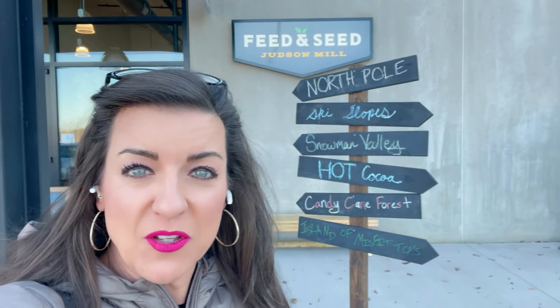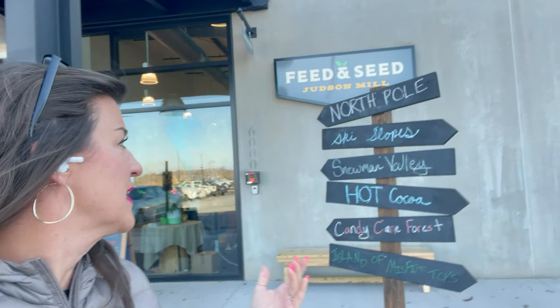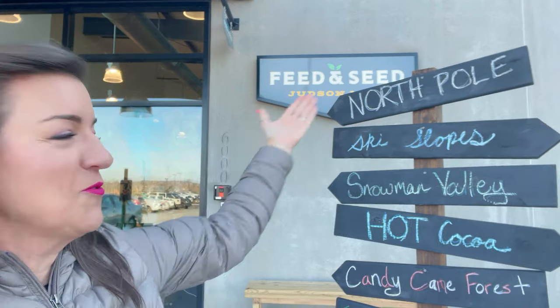So we are here at Feed and Seed here at the Judson Mill. This is actually a place called The Warehouse as well, and it is unbelievably cool. You have all sorts of cool things today — the North Pole and ski slopes, hot cocoa, candy cane, and right down here is Santa Claus. We're actually going to go check him out in just a second. What we're going to right now is the Feed and Seed Haney Hip Community Room — this is an event space here at Feed and Seed at the Judson Mill.